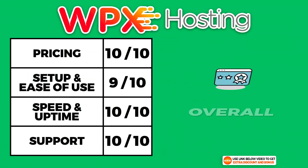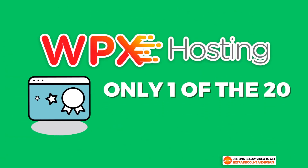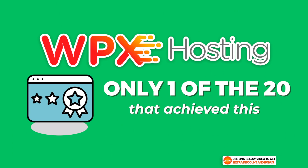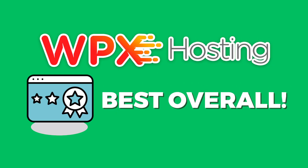After adding all the points up, WPX Hosting scored a perfect 10 out of 10 overall. They were the only one out of the 20 hosting providers I tested to achieve this, and so I believe they are worthy of being the best overall on this list.